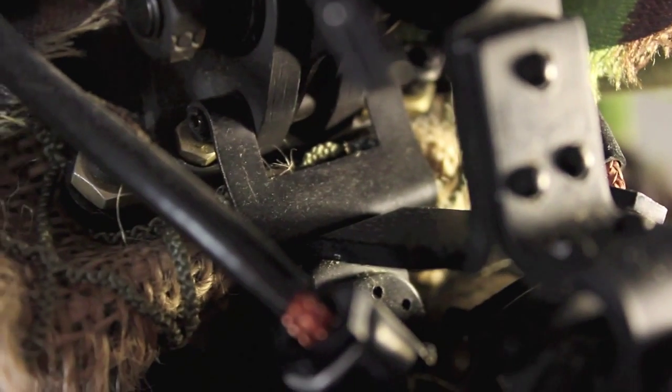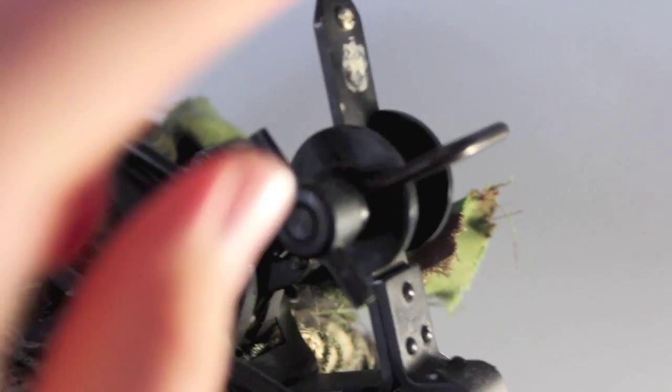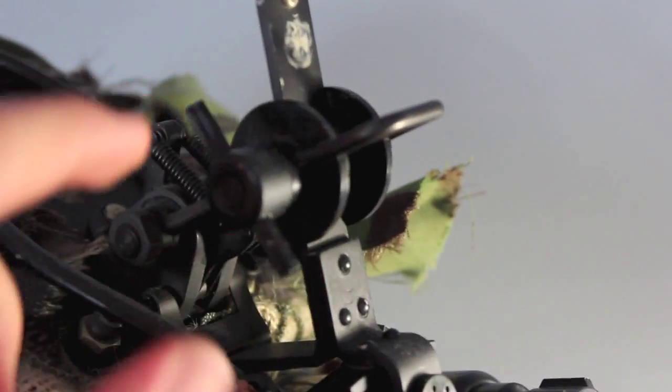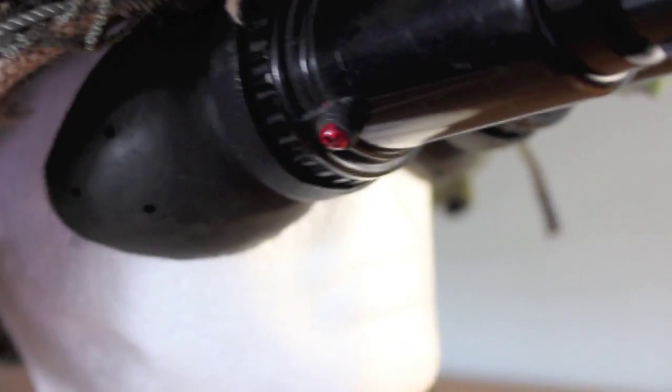They attach to the helmet with some clips on the front and back — you can see the clip there. The goggles flip up and down, which I'll show soon, and using this twist you can bring them forwards, back, and up and down to adjust them correctly for the wearer.